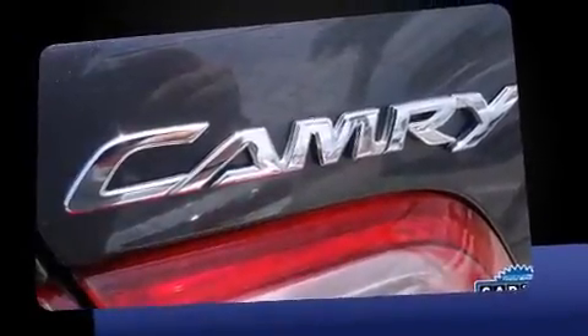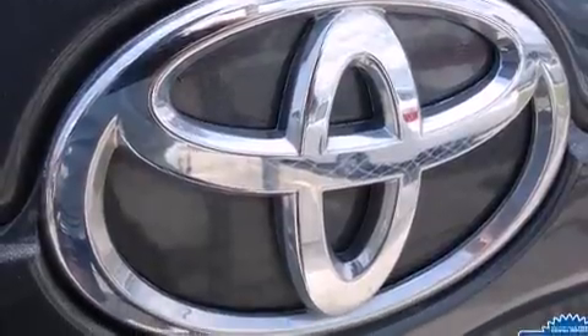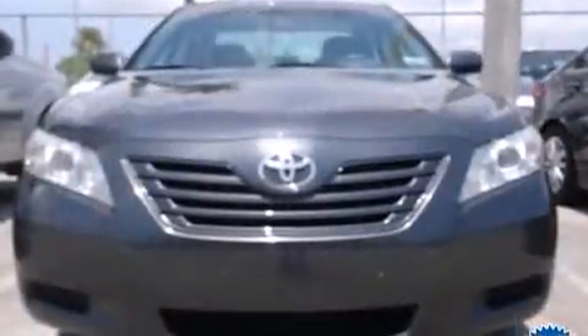A wealth of standard features means that you no longer have to sacrifice, such as remote keyless entry, delay off headlights, a tachometer, variably intermittent wipers, and air conditioning.